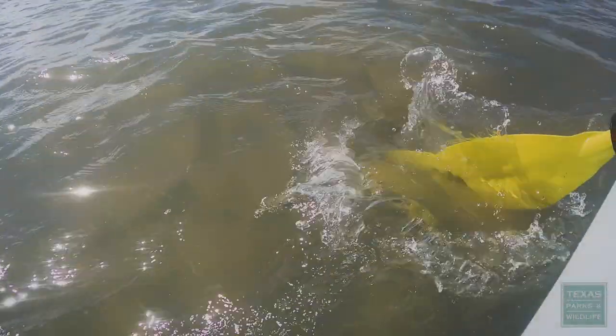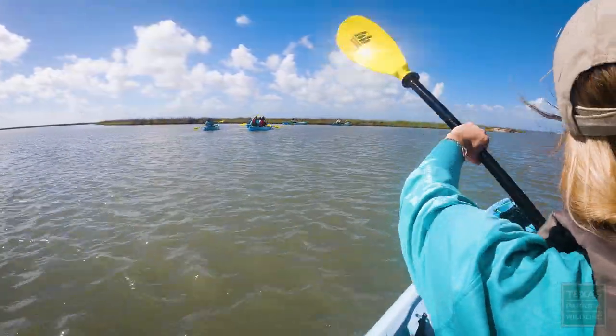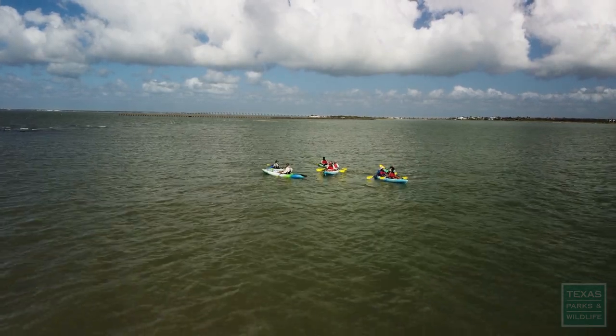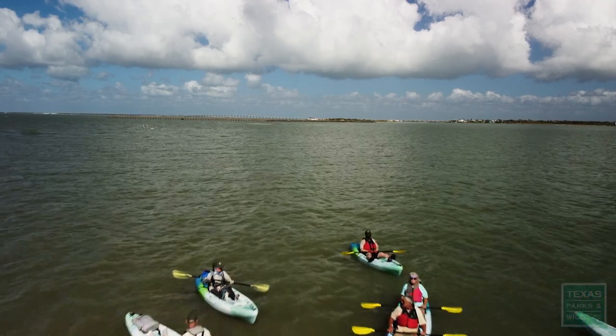We have a kayak program where you can come kayak with a ranger or with one of our wonderful volunteers. You can see different oyster reefs and the National Wildlife Refuge which borders our park — just a variety of the geographical regions within the Coastal Bend area. This is St. Charles Bay, back this direction.